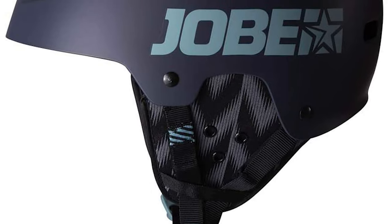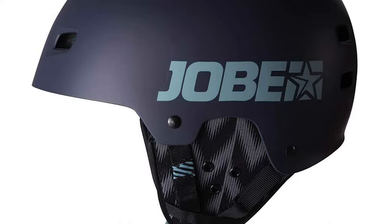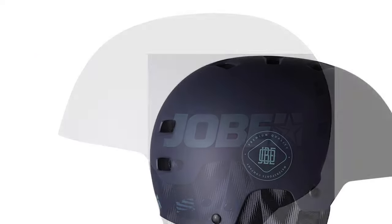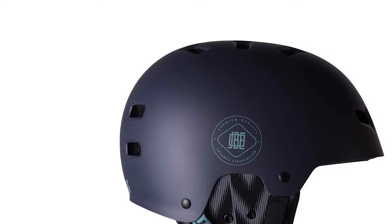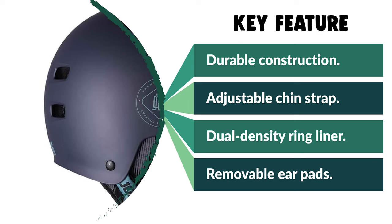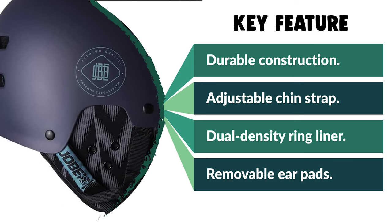Job's lightweight base helmet collection comes with a dual-density ring liner. It features an adjustable chin strap, protective ear pads, removable ear pads, lightweight helmet, dual-density ring liner, and a soft and comfortable fit. It is a special gift for your loved ones who like exploring, camping, hunting, hiking, fishing, or backpacking.